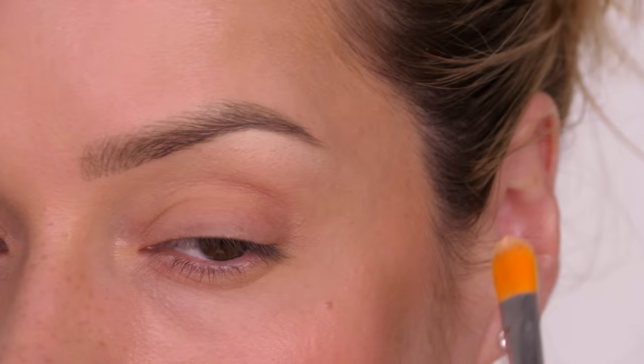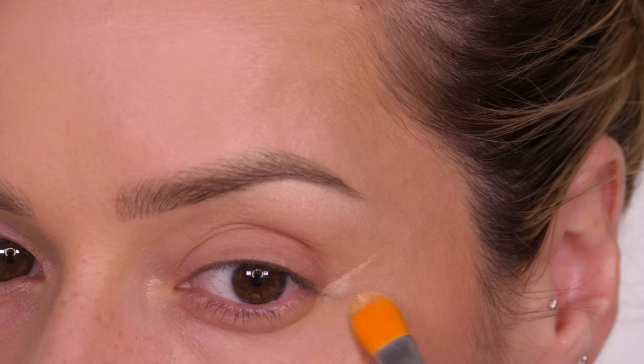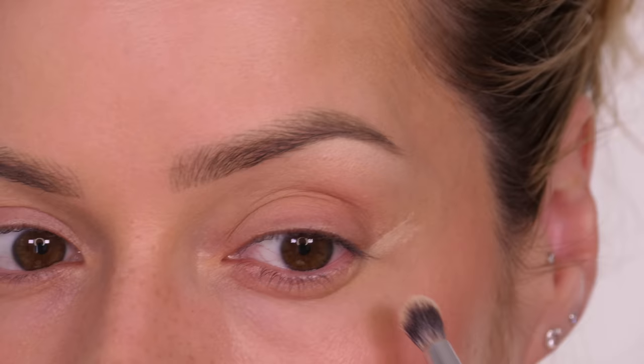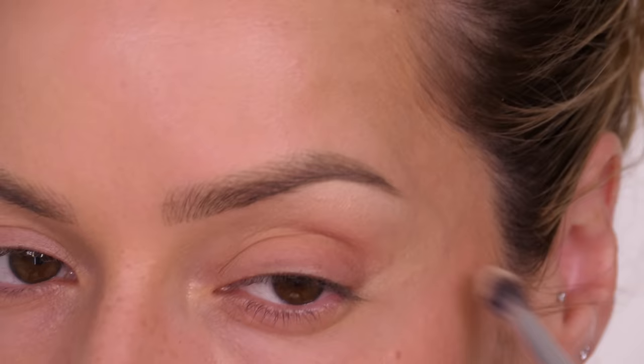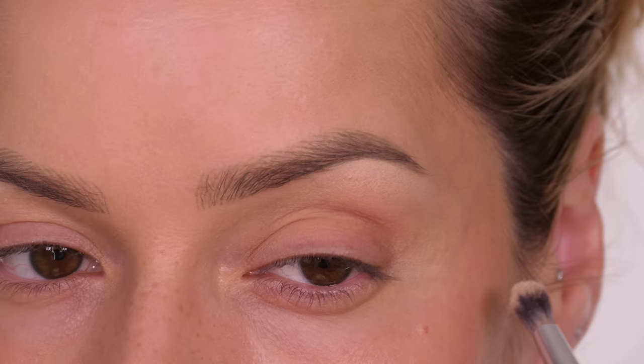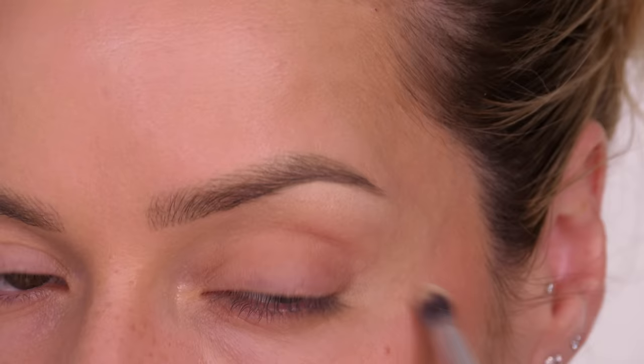Next we want to apply some concealer on the outer corner of our eye. This area tends to sink as we age, so not only is it good for a lifted look when you have hooded eyes, but if you're slightly more mature this will help to bring some fullness back to this area. You want to follow along as if your lower lash line was to continue up towards the tail of your eyebrow or out towards your temple, and this will brighten the area giving an illusion of a lifted look. Apply your concealer, pat it in with your brush and don't be afraid to also pat it in with your fingers — we want it to look soft and natural.